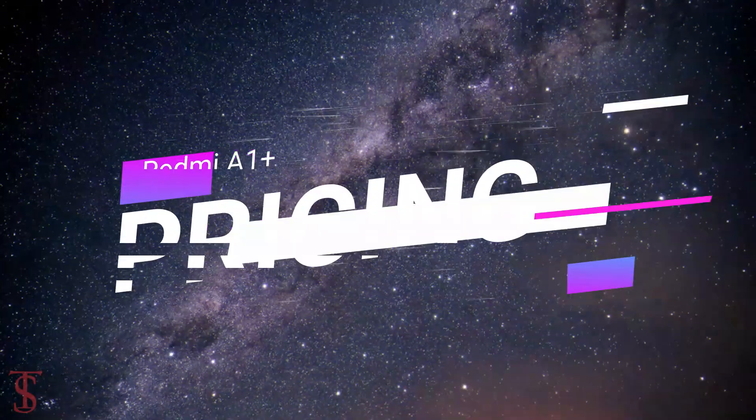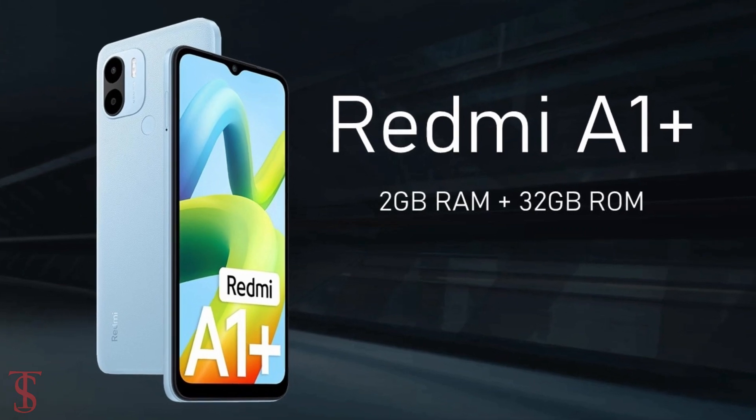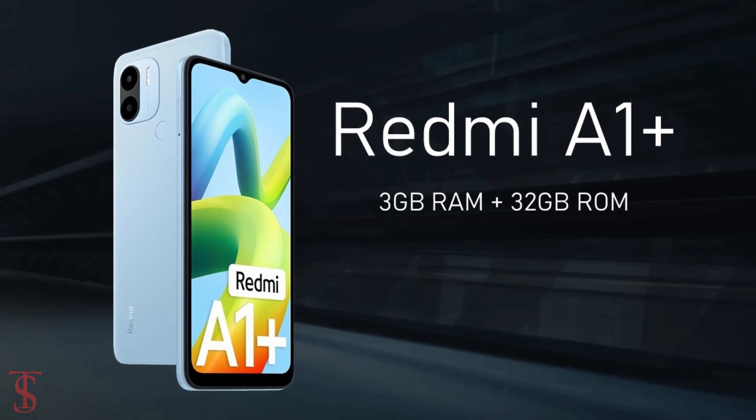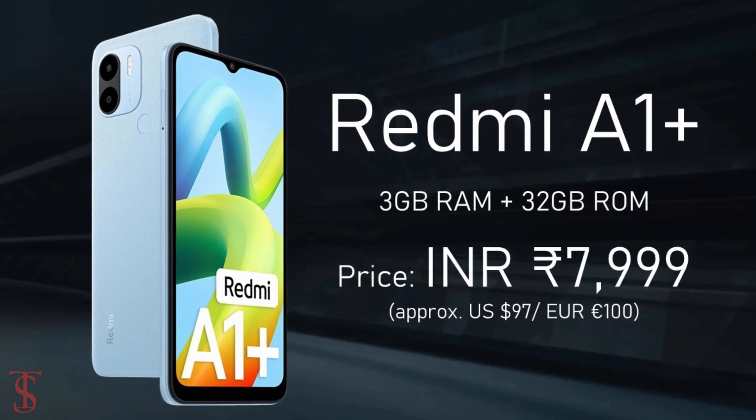The Redmi A1 Plus has been priced in India at Rs. 6,999 for the 2GB plus 32GB storage variant, while the 3GB plus 32GB storage option is priced at Rs. 7,999.